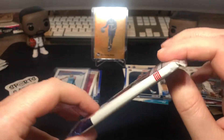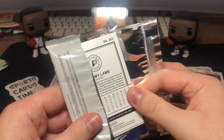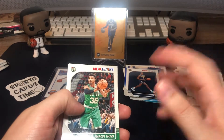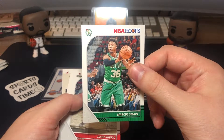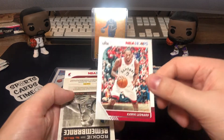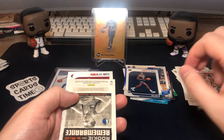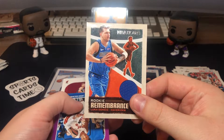Quite a thick pack — I think we will hit the memorabilia here. As I said, quite a thick card. So it's either memorabilia or a signature in these blasters, and it's like 95% of the time it's a memorabilia card — signatures are really rare. Marcus Smart, Yusuf Nurkic, Jahil Okafor, Kawhi Leonard. Guys, what do we have here? A Luka Doncic memorabilia card!